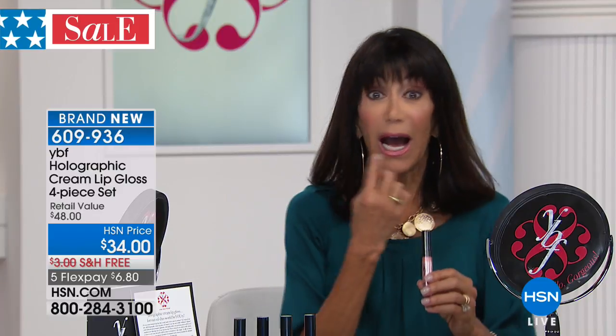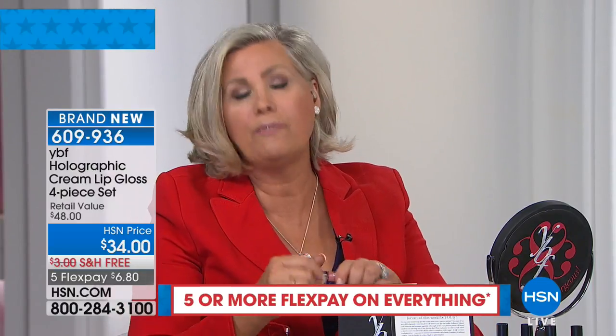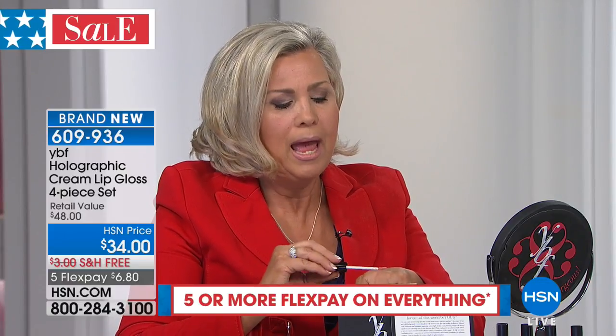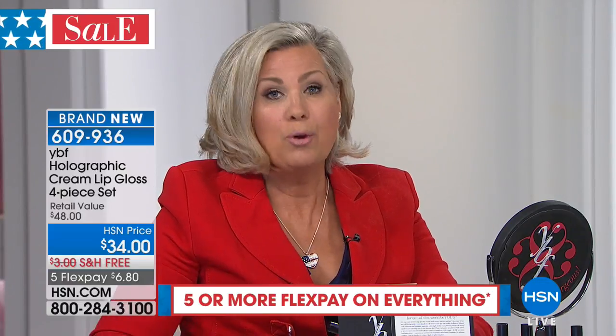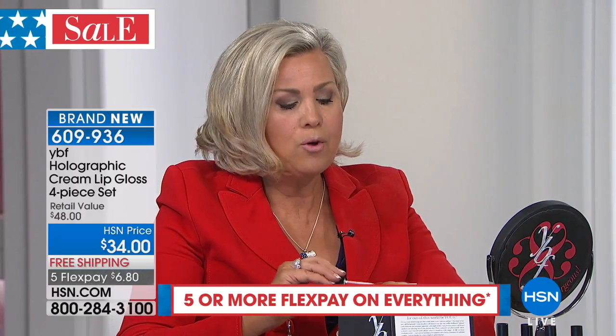I normally don't wear glosses because they always run. But I'm looking at this — it has not moved. It doesn't feel dry either. They said we're putting a cream and lipstick concept together and giving it a beautiful finish with a holographic element — the whole new rage. If you look at any magazines, it's all about how to get that holographic look.